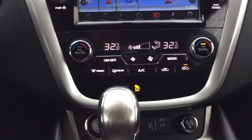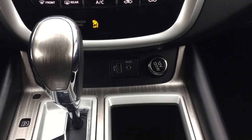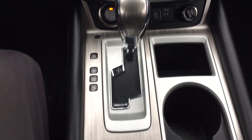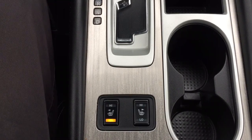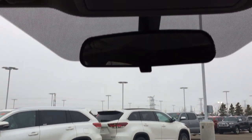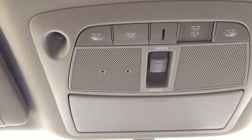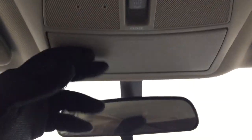You have your dual zone climate control settings, and underneath there you'll see your USB and auxiliary input with your power outlet, mated to an automatic transmission. You'll also find your heated seat controls for your driver and passenger just down below. At the top you'll find the open and close for the sunshade visor as well as the tilt up and down feature for your power moonroof. You also have your sunglass case holder in here as well.